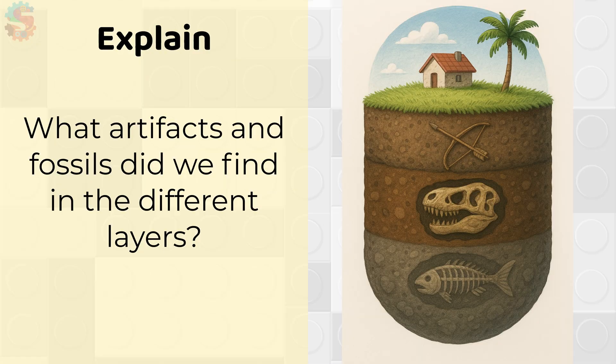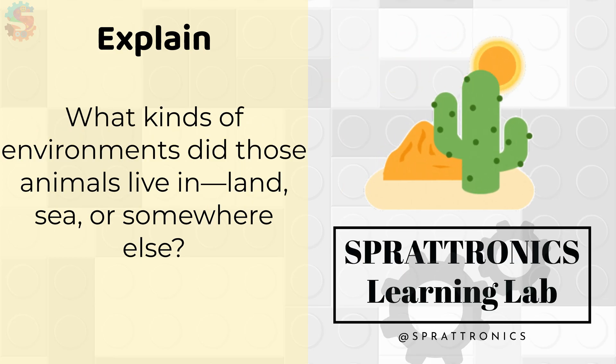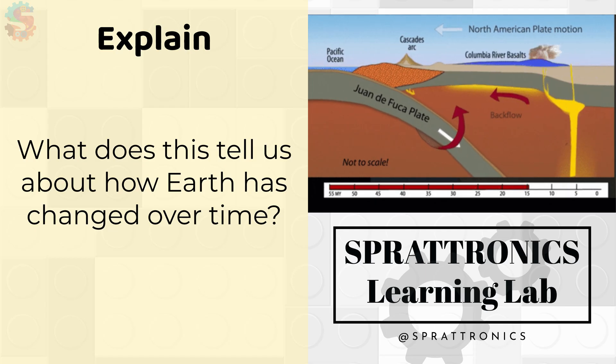Let's think together. What artifacts and fossils did we find in the different layers? What kinds of environments did those animals live in — land, sea, or somewhere else? What does this tell us about how Earth has changed over time?